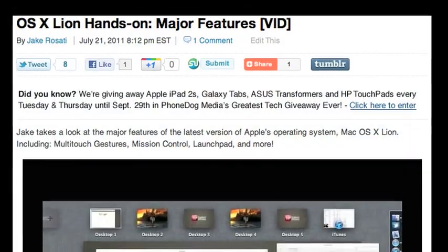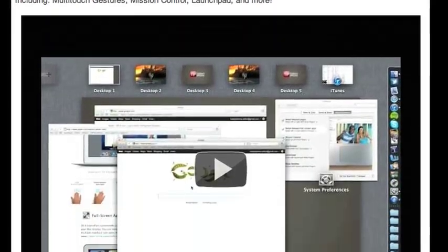Definitely go check those out on the site — link below. And if you want to see Lion in action, I did a hands-on video of just the major features that Apple announced. That's on our YouTube channel and on our site — link also below, so check that out as well.